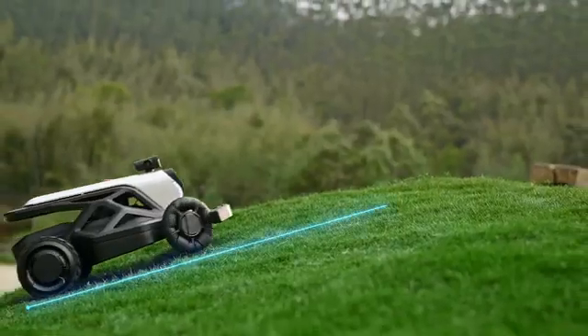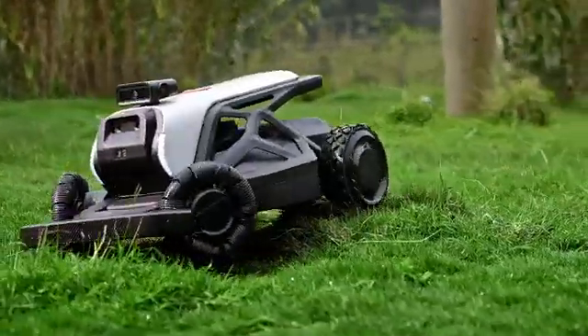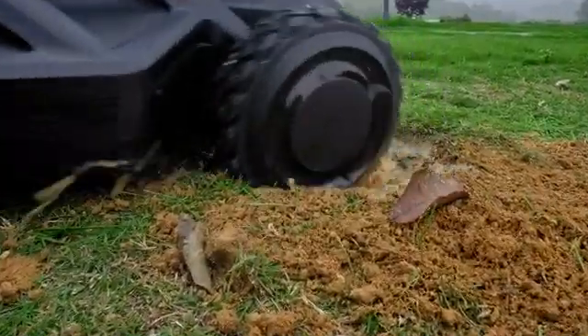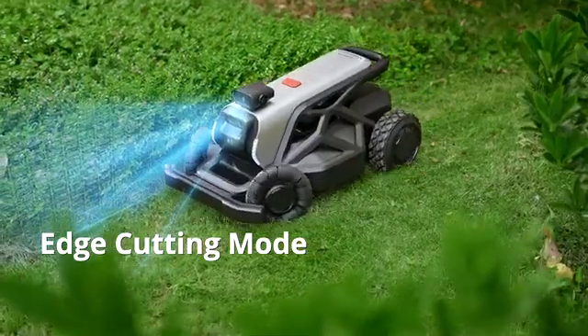Its redesigned chassis handles slopes up to 65% with ease. Whether it's low-lying or hilly terrain, Tron conquers it all with its large front wheels. From edge to edge, Tron delivers comprehensive care for your lawn.